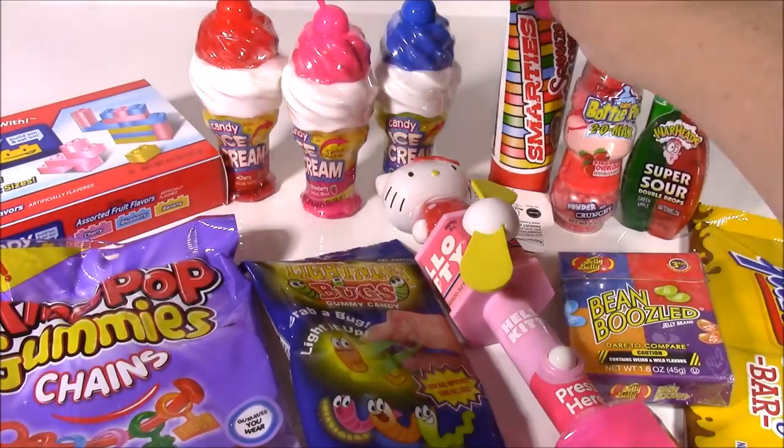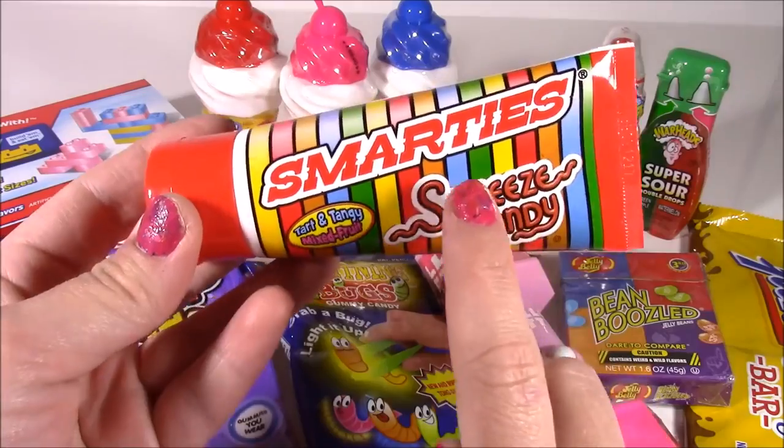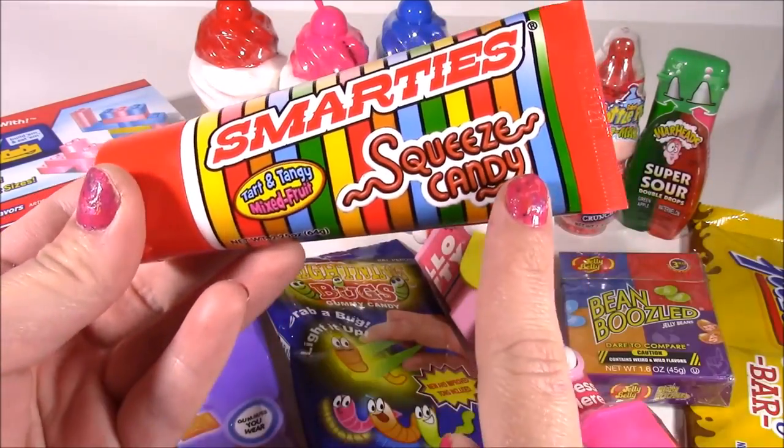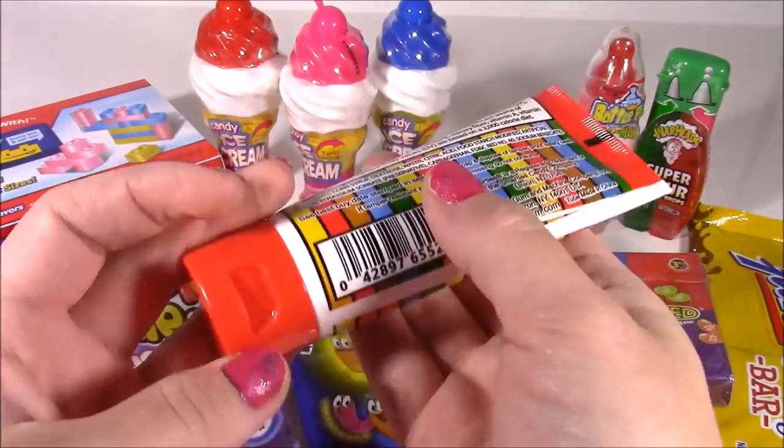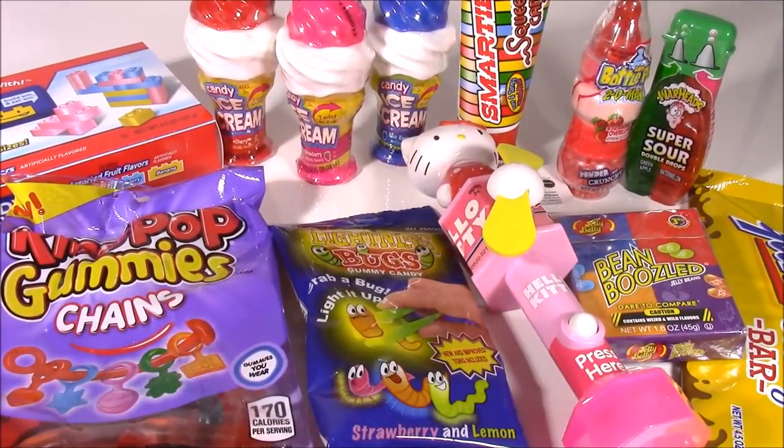And the final one — this is such a cute little tube. When I first saw it, I thought it was lotion, but it says Smarties Squeeze Candy — tart and tangy. So little time, so much candy to test out. Let's do this!